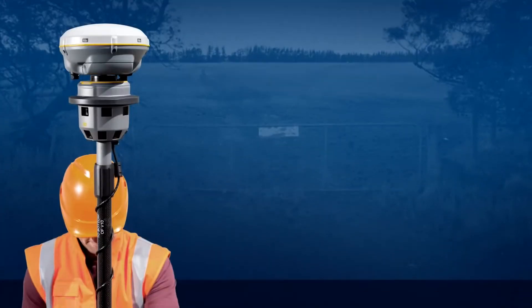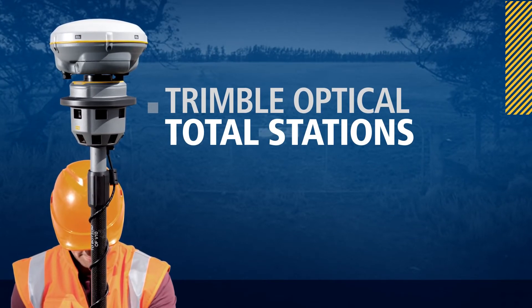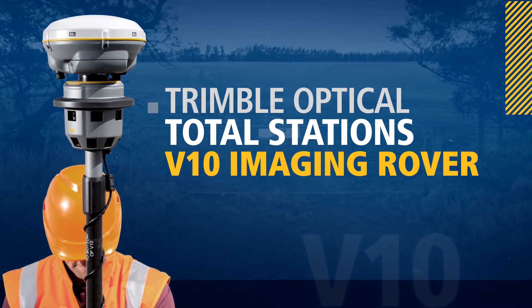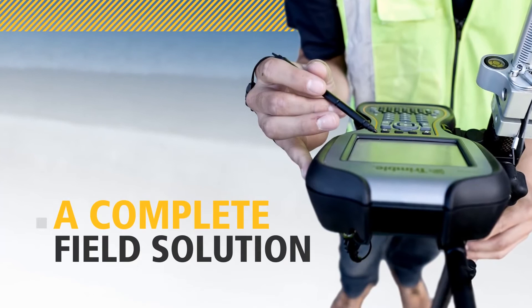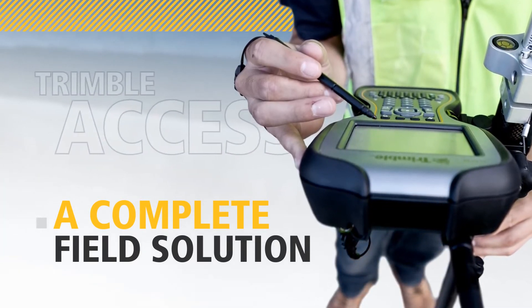The Trimble R8S maximizes productivity by easily integrating with the Trimble S-Series total stations and our innovative V10 imaging rover. For ultimate field efficiency, combine the Trimble R8S receiver with a Trimble controller and the intuitive Trimble Access field software.